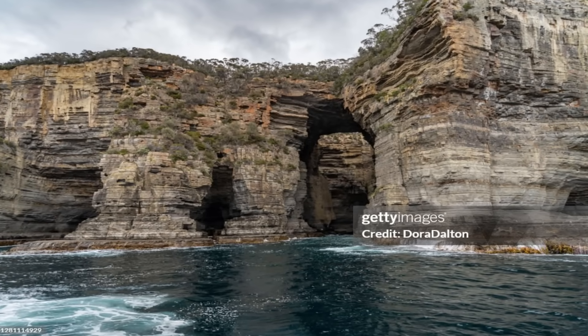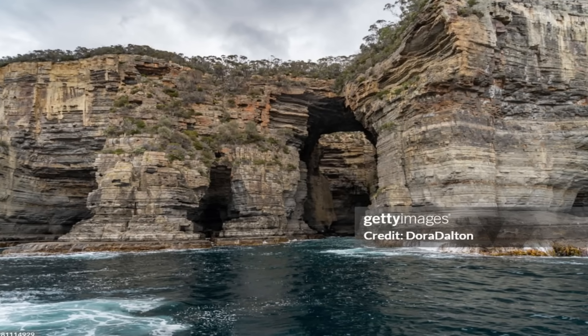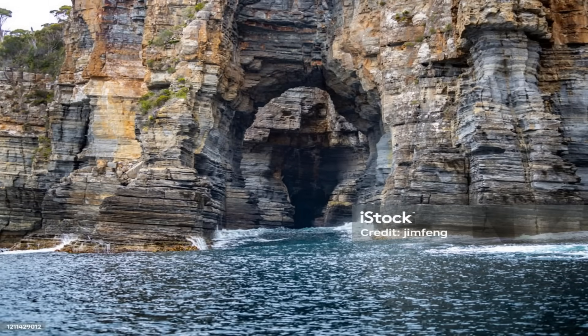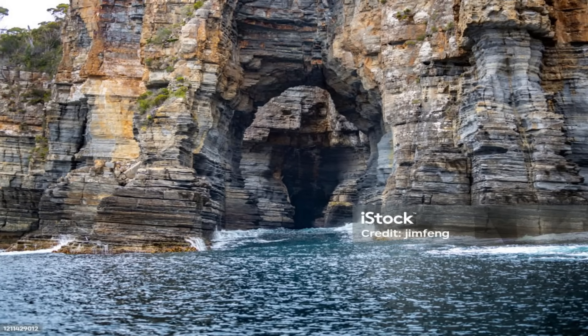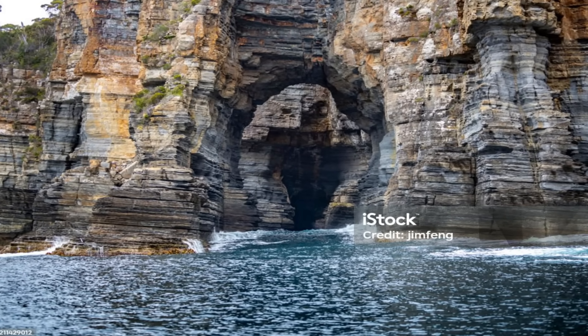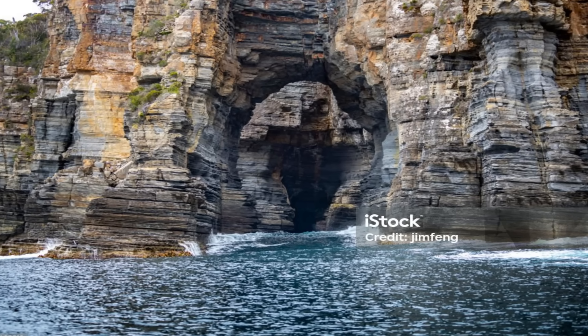It is the final stage of this coastal erosion sequence — in essence, it is the Tasman Arch without the arch, a giant rock oven with the lid taken off. If you visit the area today, you can actually see multiple stages of this geologic life cycle along the coast. Devil's Kitchen today is a place of raw, elemental beauty shaped by dynamic forces.